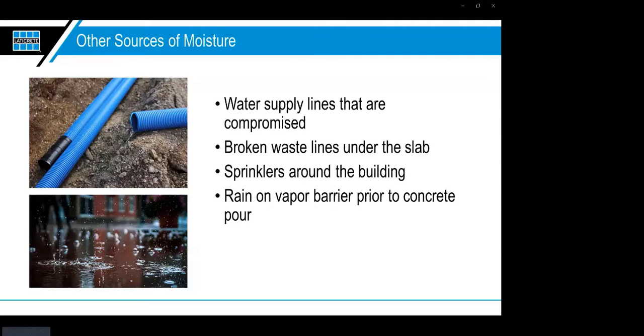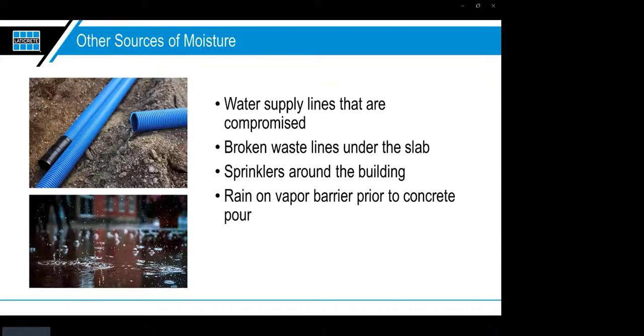If you're in the middle of a building with no obvious moisture indication and you're still getting a reading, and the building manager says it can't be, explain that maybe there's a broken pipe. You may be giving them bad news now, but you're going to be saving much bigger problems down the road.